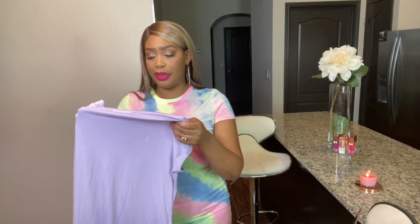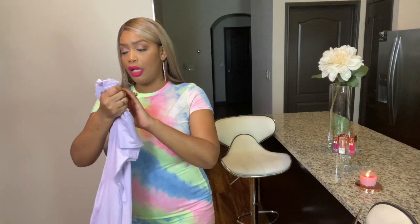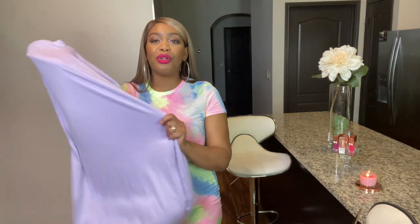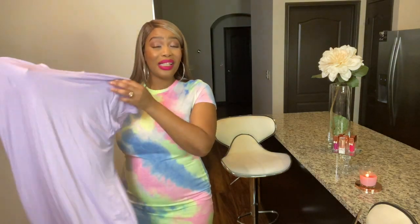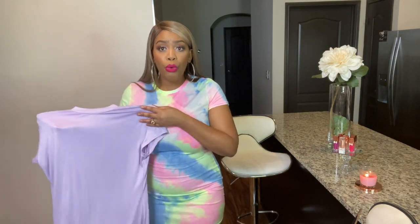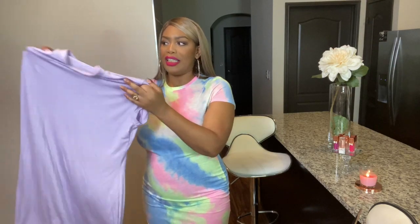This next dress is their High Neck Cap Sleeve Bodycon dress. I don't know where they come up with these names, but I love this dress because of the color. I got this in a size US 12. The material is super, super, duper thin, but I do like the way this one fits much better than the other one. I wouldn't wear it out in the streets like that, but if I was at a resort going to the pool, I would wear this kind of dress.